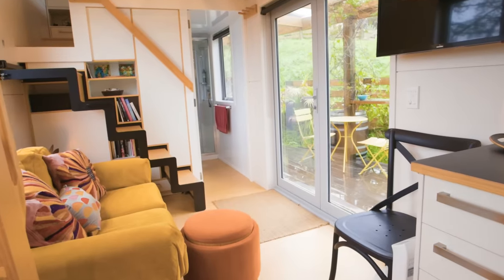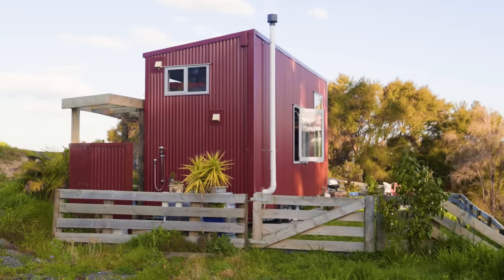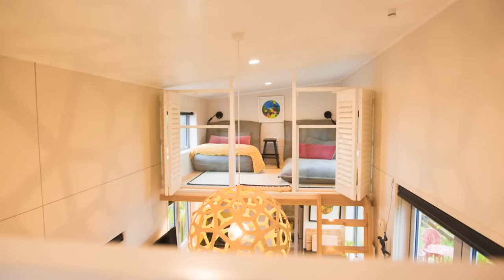I needed somebody who would design something that looked a bit like a house I had designed myself — although I had architects draw it up, it was my design. They were the people who gave me a similar look to what I wanted, and I spent a lot of time with them to figure out whether they were the right people, and they were. This is my baby. I love this little place.